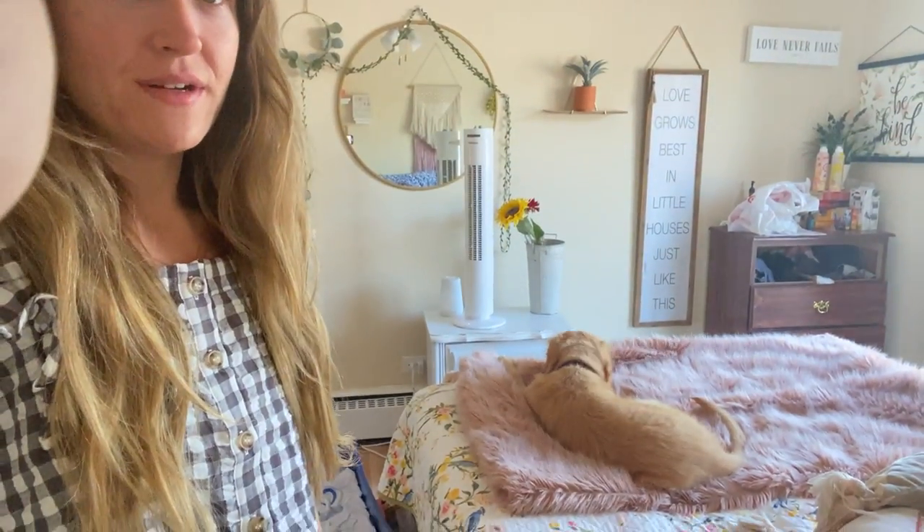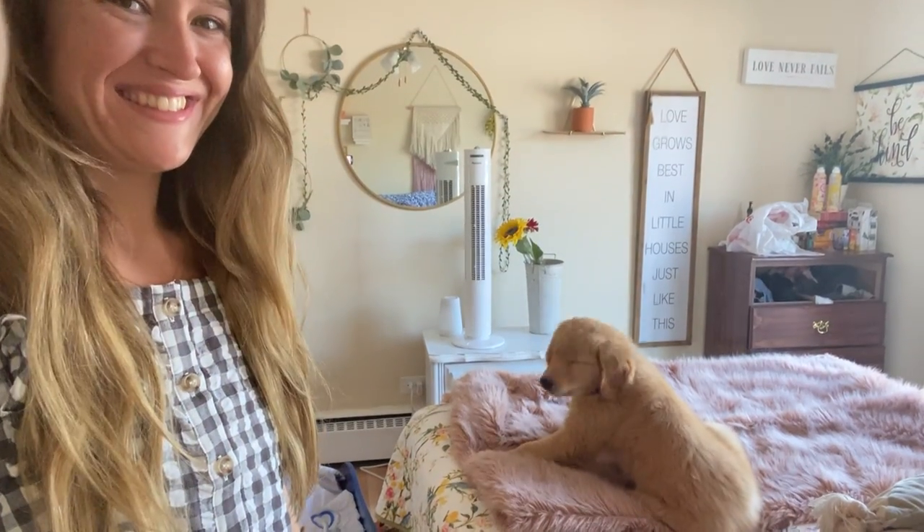I heard golden retrievers have like the IQ of a two-year-old, and I believe that because he's such a good little puppy. Grayson loves him — he'll say 'I love my puppy dog Archie' — and he's just a great addition to our family. If you guys have any puppy recommendations or training tips, just leave a comment down below and make sure to like this video. Thank you guys so much for watching — I will see you in my next video. Bye!